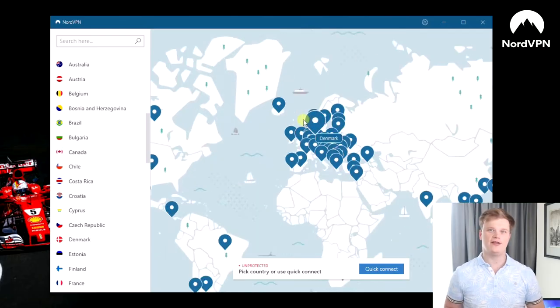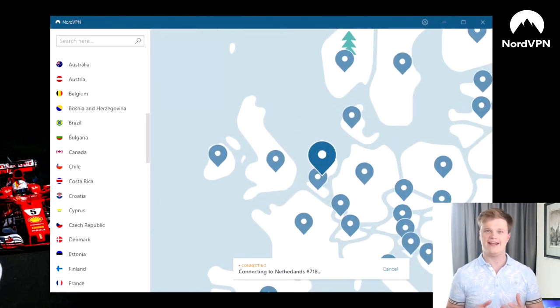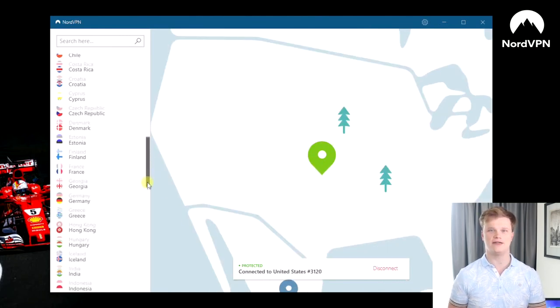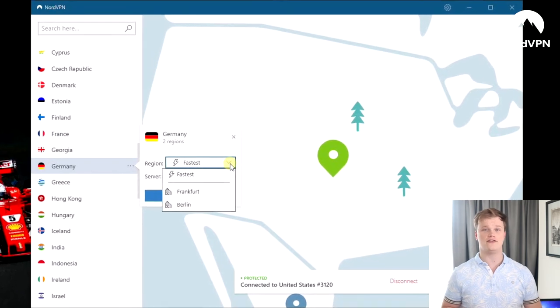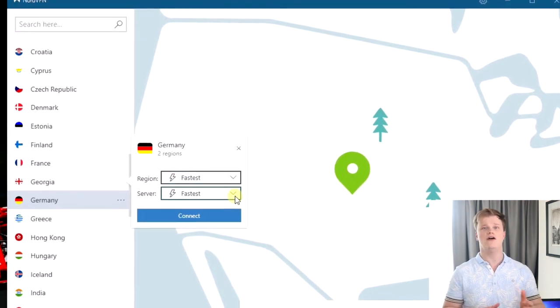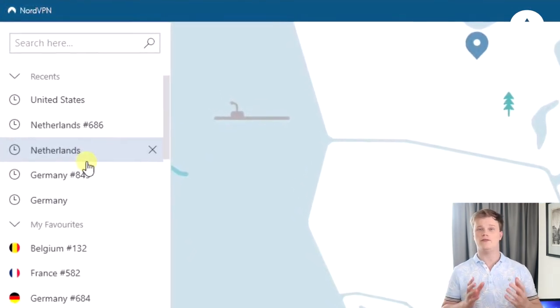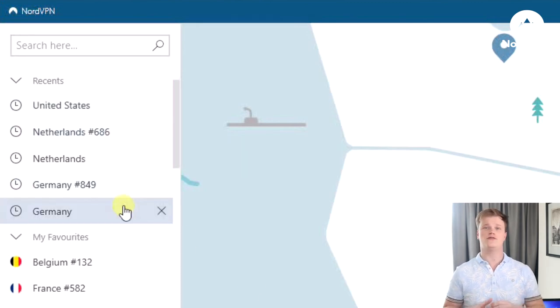A nice thing about these VPNs is that they're simple to install and easy to use. Unlike other VPN providers, NordVPN is the only one who provides you with an interactive map as well as an alphabetical list of countries. By default, you get connected to the fastest server in a country, but you can also manually select your own server per city or per server. NordVPN also gives you the possibility to make your own favorites list, or choose your most recent connections.